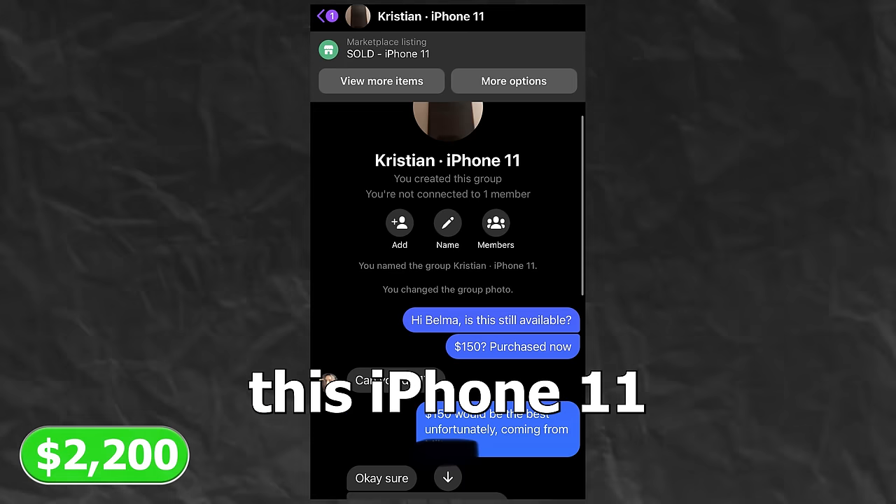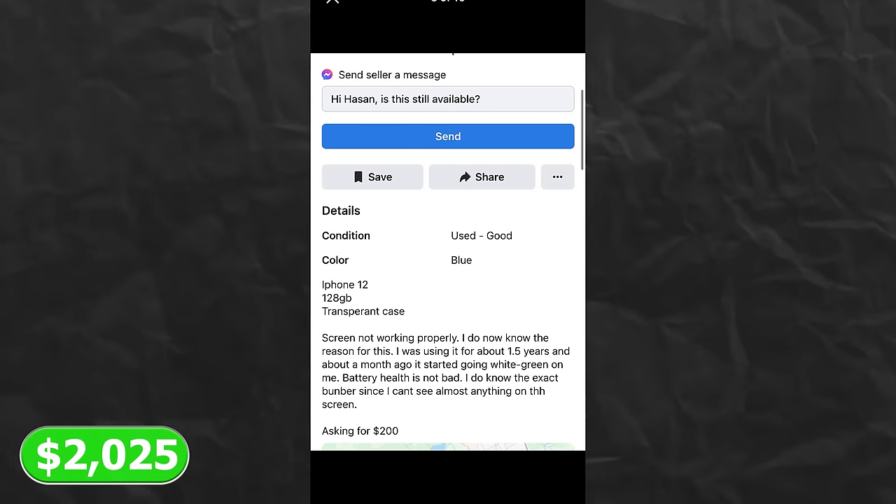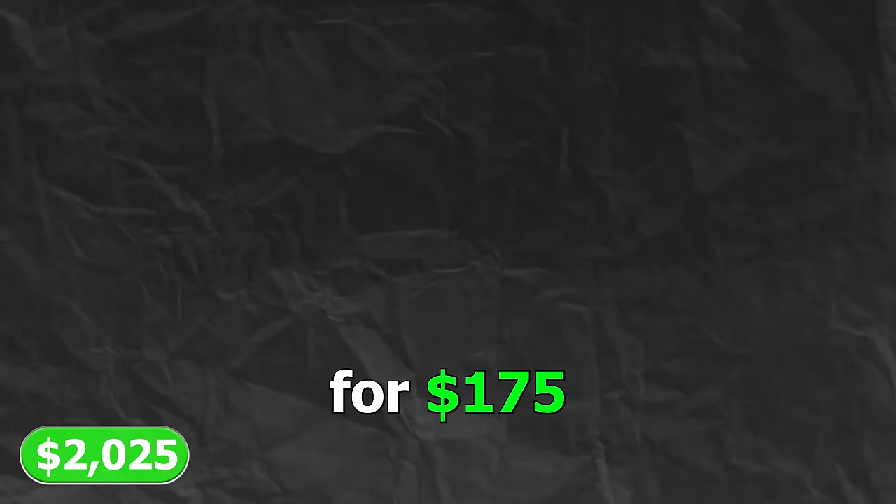I didn't end up filming much on day three, but we were able to buy this iPhone 11 with a cracked camera lens for $150, as well as this iPhone 12 with a very damaged screen for $175.